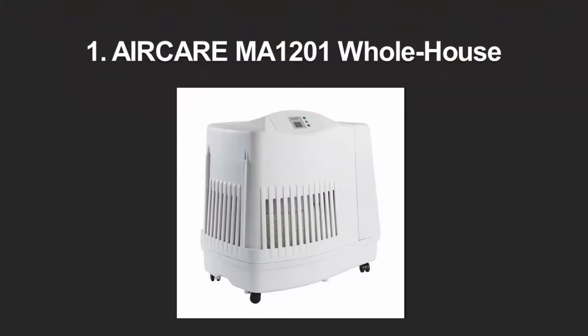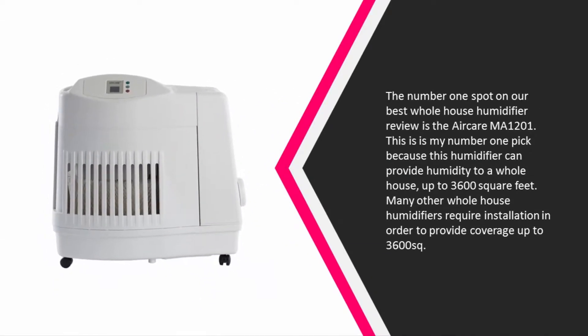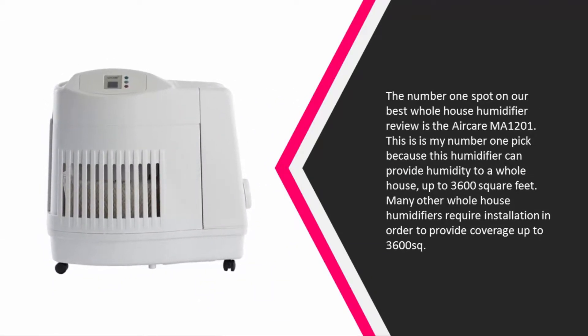Coming in at number one, the top spot on our best whole house humidifier review is the Air Care MA1201. This is my number one pick because this humidifier can provide humidity to a whole house up to 3,600 square feet. Many other whole house humidifiers require installation in order to provide coverage up to 3,600 square feet.